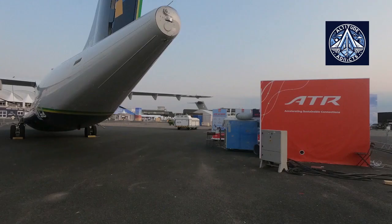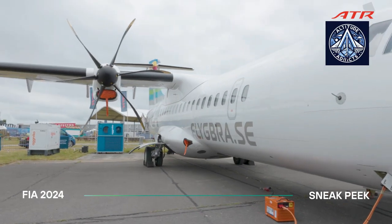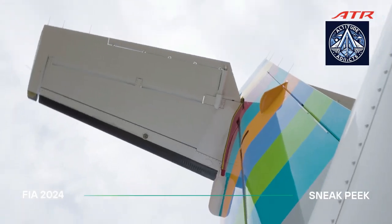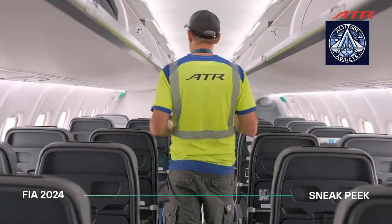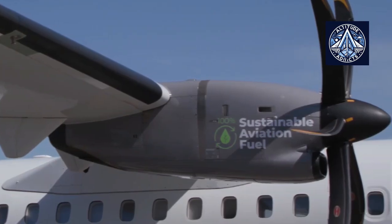When passengers are boarding, APUs are used by nearly all commercial aircraft parked at the gate. They are indispensable, particularly in maintaining the aircraft's temperature at a comfortable level, regardless of whether the environment is exceedingly hot or frigid.